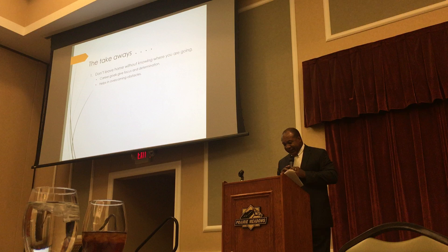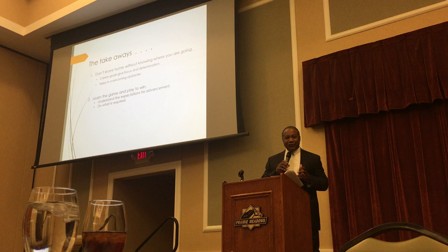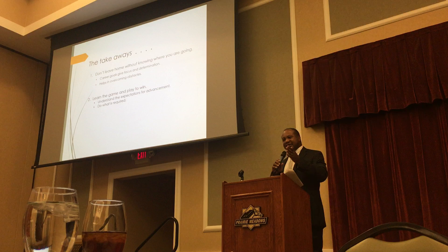That brings us to our next takeaway: learn the game and play to win. We don't make the rules, and that's the first thing you've got to face. Once you decide on your career path, find out what the keys to success are, what steps you've got to go through, and do the things that are required to get you there.